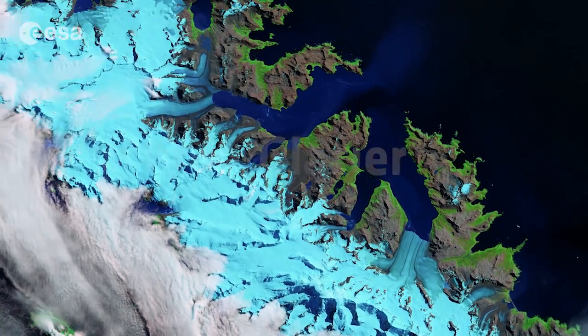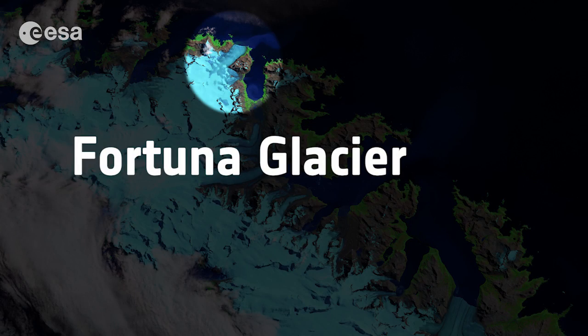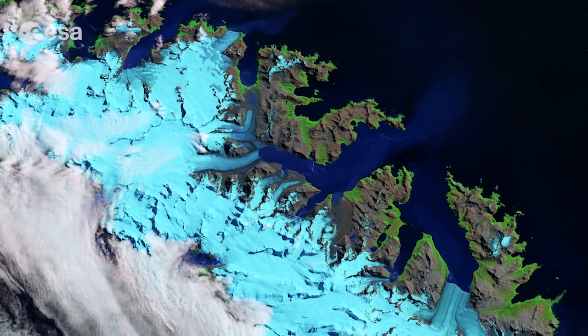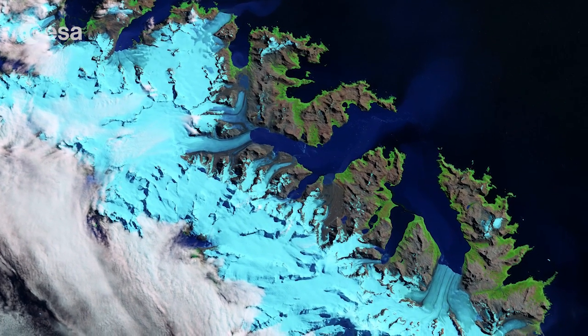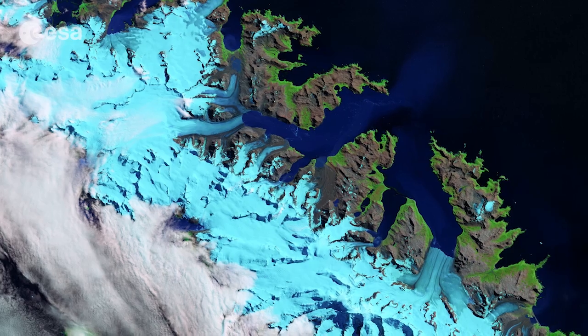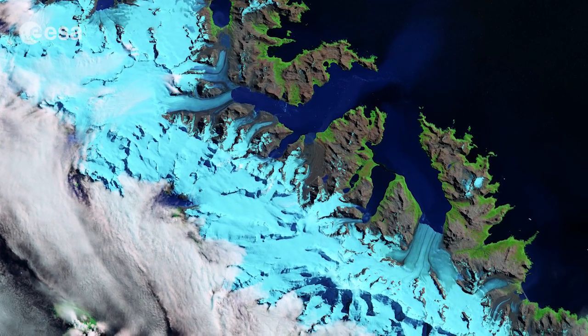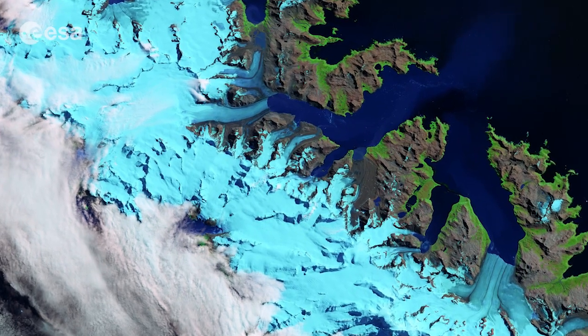The largest is Fortuna Glacier, visible in the upper central portion of the image. The tidewater glaciers in this area lift off of the land and float out over the water, making them sensitive to warming ocean water temperatures underneath.